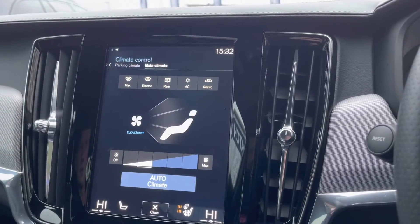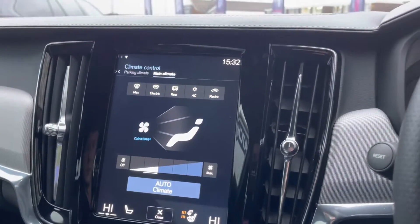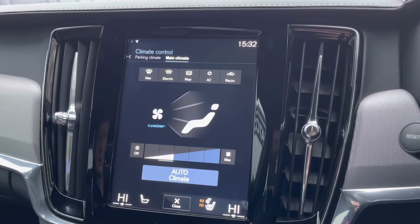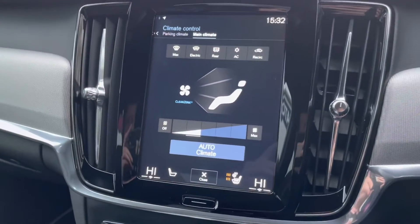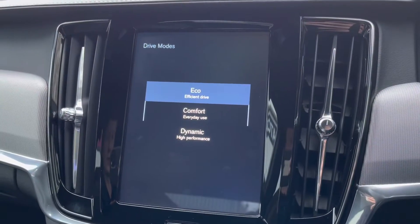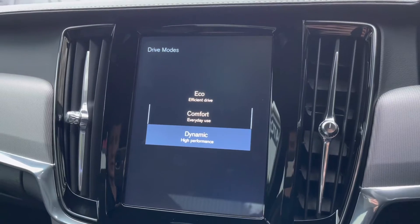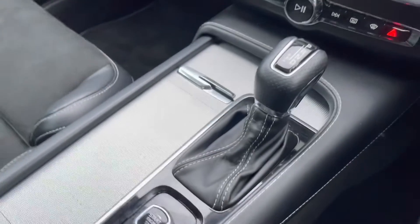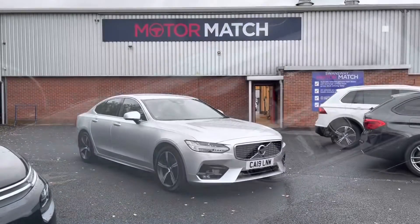Moving on, you have your climate controls which are very easy to navigate around, with plenty more features that you can set to your own preference. You do also have your different drive modes — you have a choice of eco, comfort or dynamic, all depending on your driver preference. Moving down from that, you do have your automatic gearbox as well as your two integrated cup holders, your 12-volt power outlet and your electric handbrake.